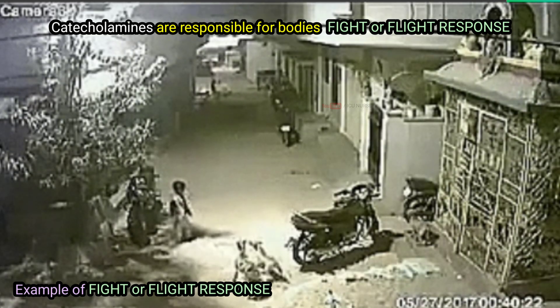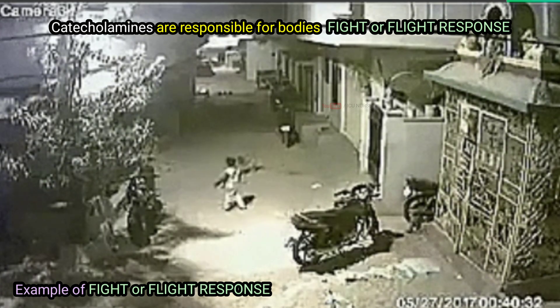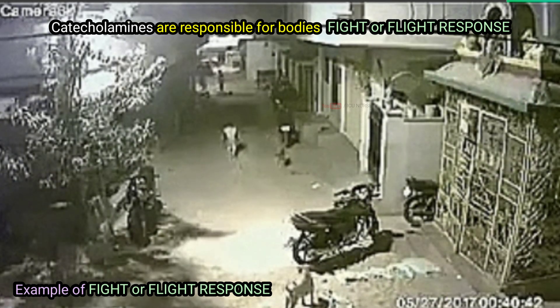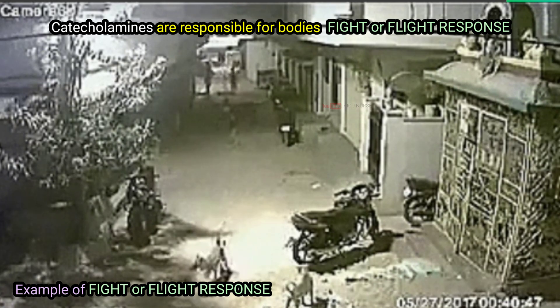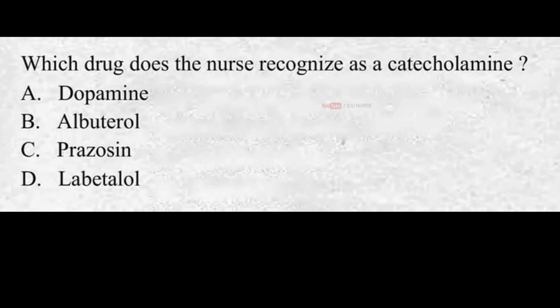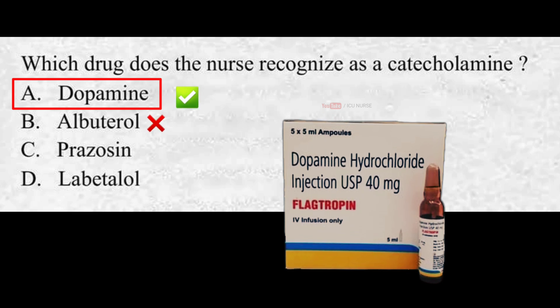Which drug does the nurse recognize as a catecholamine? A. Dopamine, B. Albuterol, C. Prazosin, D. Labetalol. The correct answer is A. Dopamine. Dopamine is a catecholamine, while albuterol, prazosin, and labetalol are not catecholamines.